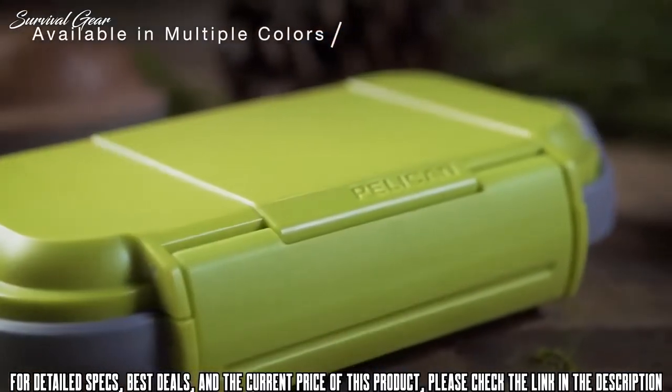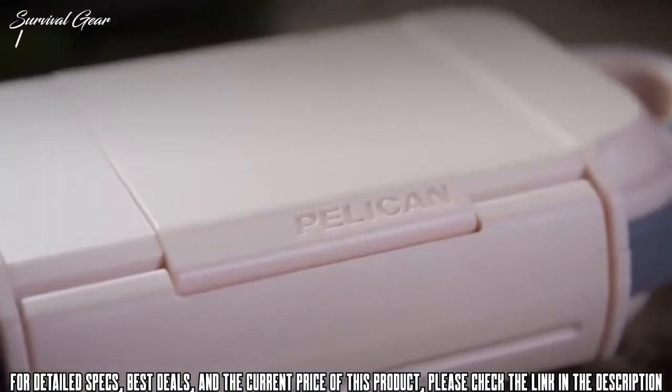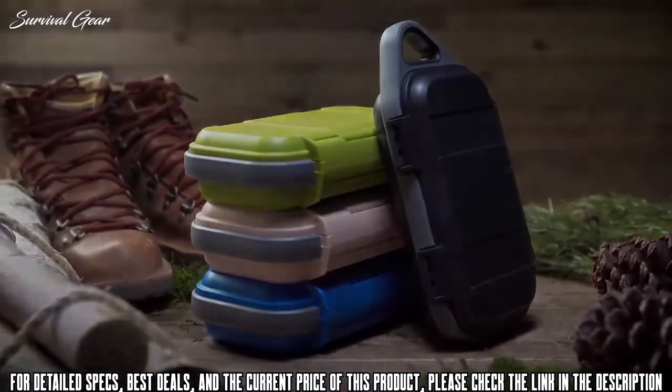Protect your phone, credit cards, cables and more with the Pelican Go Case — built to guard your everyday gear.